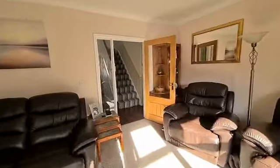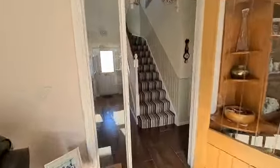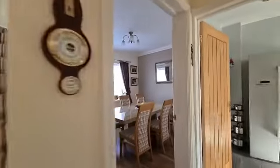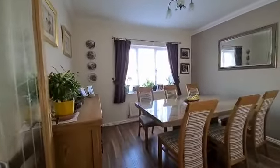Right, okay, so we're going to lead back through here now. Off to the right they have a lovely sized dining room with a pleasant outlook out to the front.